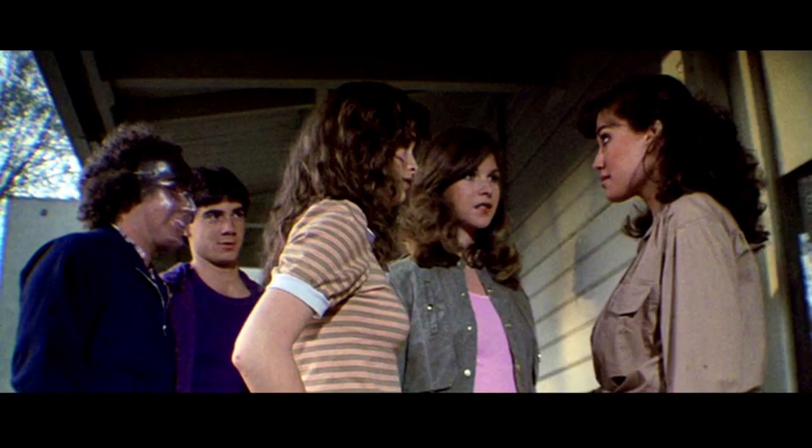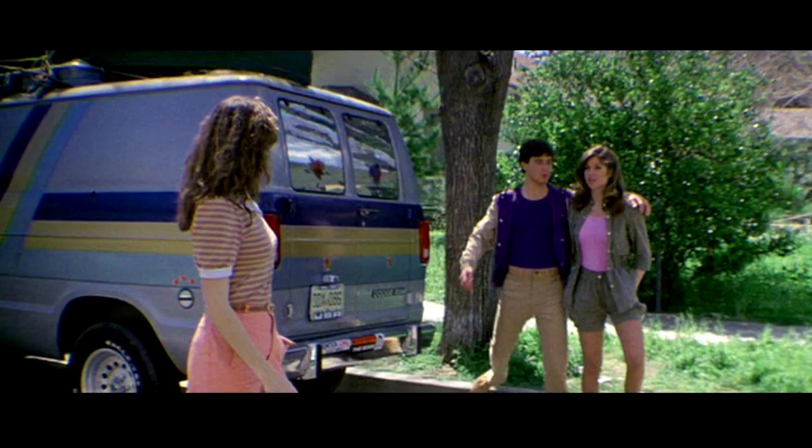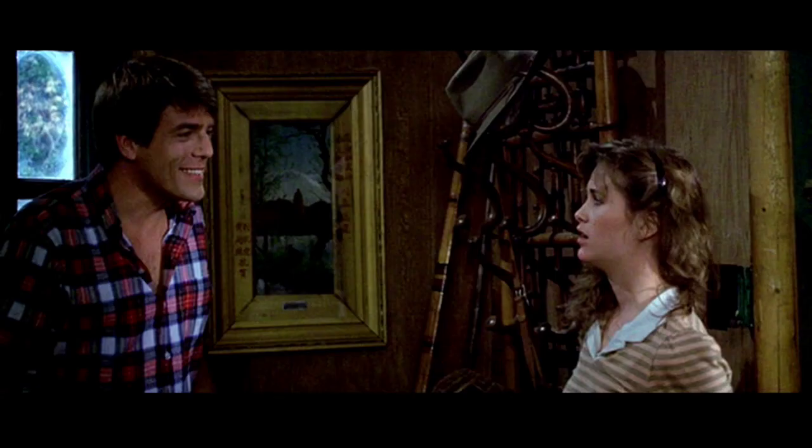Next we're introduced to our new crop of teenagers. It's a little different because this time it's not a group of camp counselors — they're headed to a private property along Camp Crystal Lake called Higgins Haven, owned by the family of one of the group members, Chris. The others are Debbie, Andy, Shelley the group funny guy, Chuck, Chili, and Vera. When they get to Higgins Haven, they're also joined by Rick, Chris's boyfriend. So different, but still largely a group of teenagers choosing to go to the wrong lake.